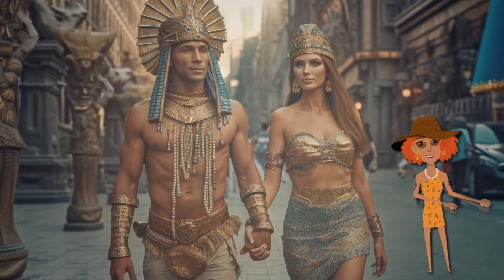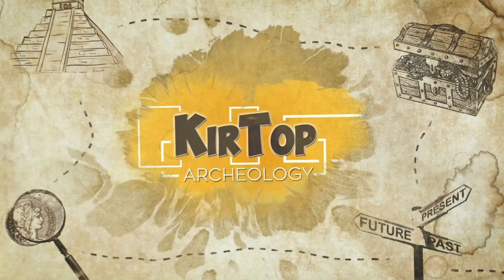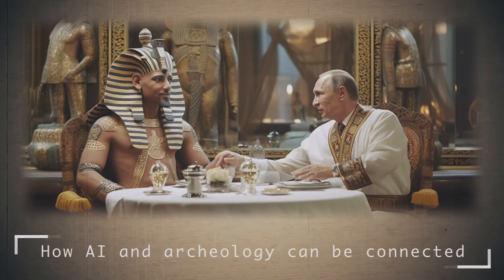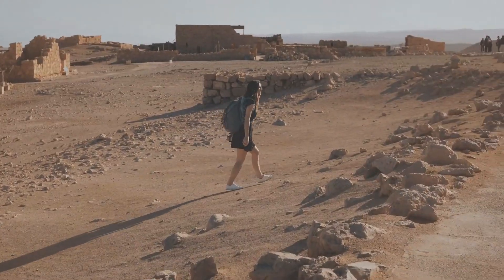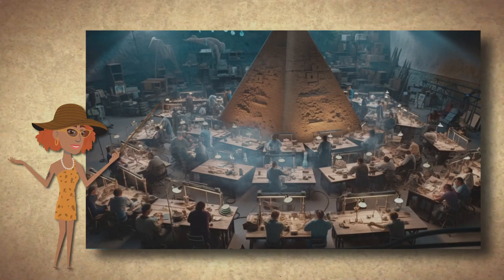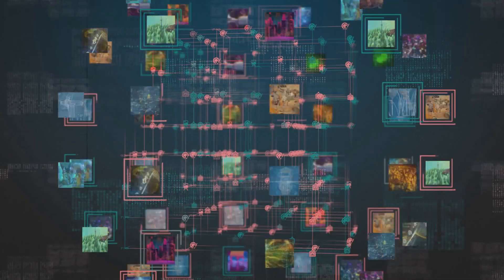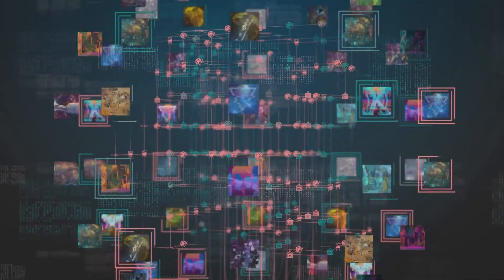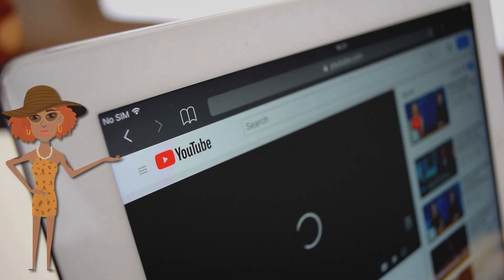Hi friend, you're on the Kirtab channel! How AI and Archaeology Can Be Connected. Today we will embark on an incredible journey where the past and the present merge into one. Artificial intelligence will help us on this adventure by presenting unique images that you will not find anywhere else except in this video.